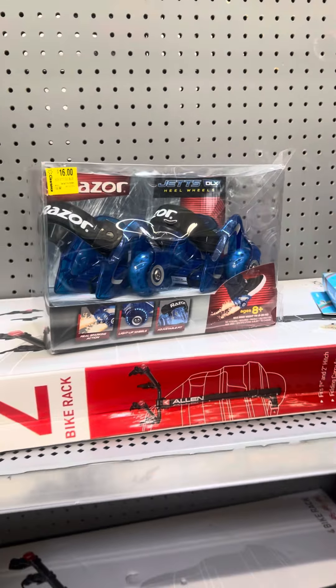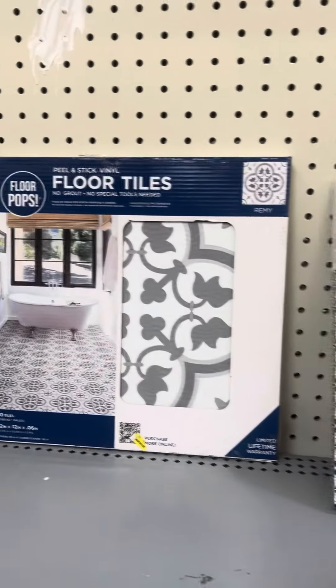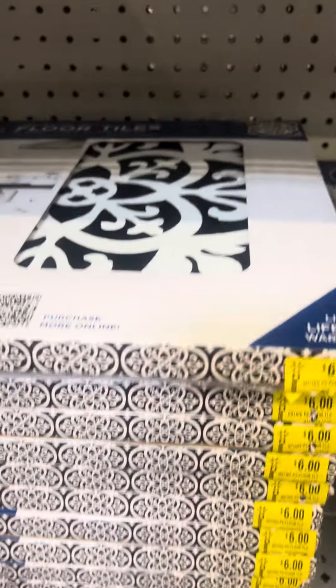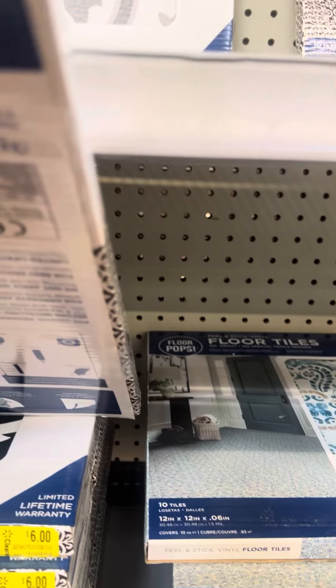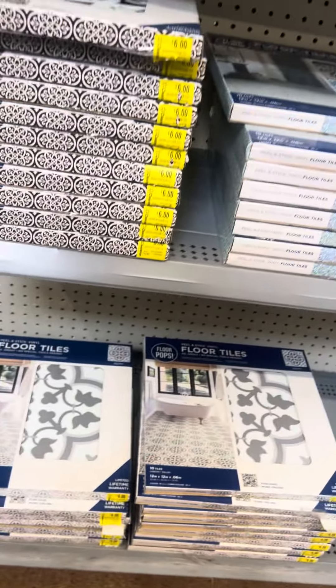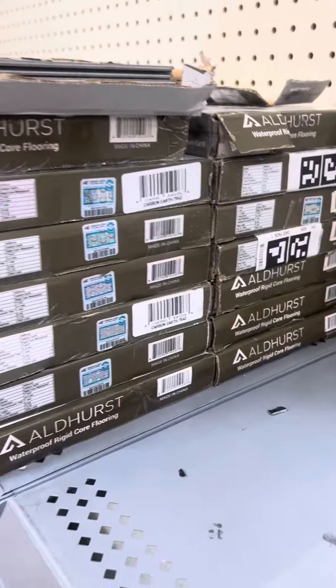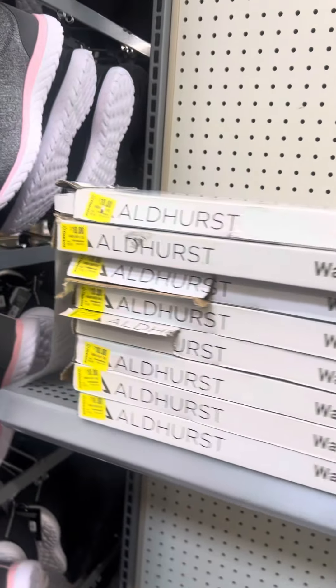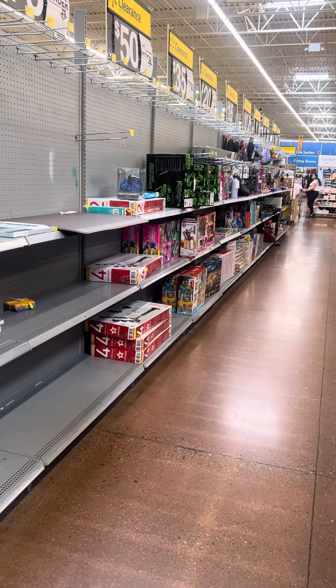They do have some bike rack accessories right here for fifty dollars, some more skates for sixteen dollars, and they have a lot of floor tiles right here. So if you want to change out your tiles or do some remodeling, they have a lot at this location. All of these are six dollars - regular price was $13.97. They also have some wood look tile strips, and these right here are for ten dollars. That's just a quick video, guys - this is what they have at this location at the clearance aisle. Happy hunting!